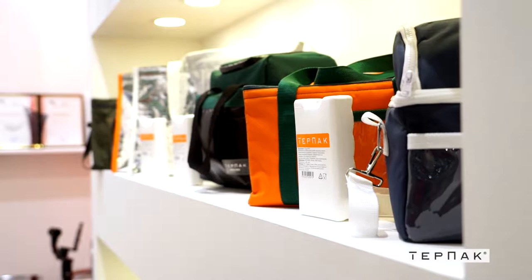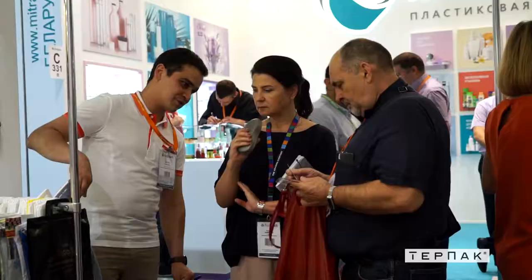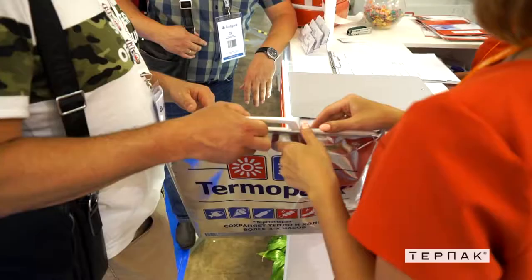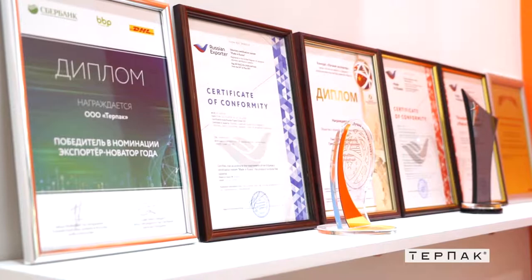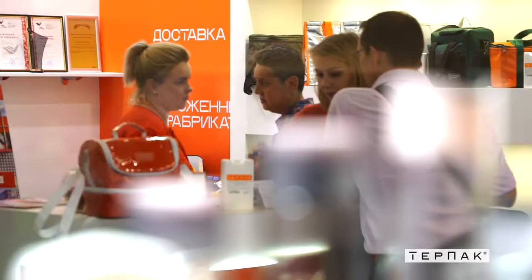Сегодня мы находимся на международной выставке тары упаковки «Росупак». Наша компания представляет свою линейку продукции: термопакеты, термосумки, термокружки и всё, что связано с индустрией термо. Наша продукция позволяет сохранять температуру и свежесть продуктов от 6 и более часов. На рынке мы с 2007 года и за этот период выстроили весь цикл производства так, чтобы адаптироваться под индивидуальные потребности клиента.